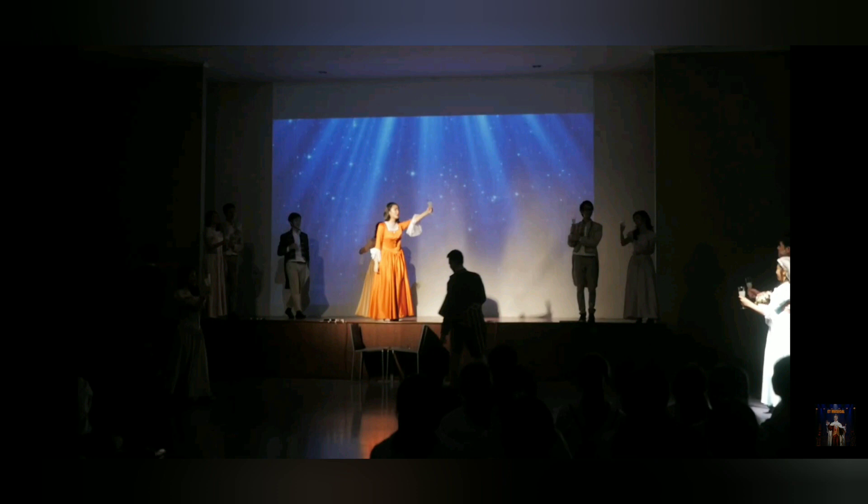Hey guys, ET Musical is back with the breakdown of the video that has the most views on my channel — the video of 'Satisfied.' There are a lot of things that happened in this production, or performance. I'm going to break down what actually happened behind the scenes. Let's check it out — starting with the beginning of the video.